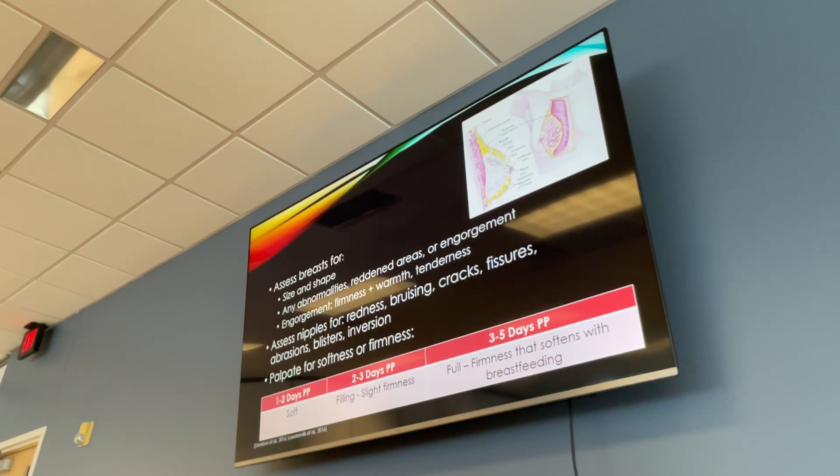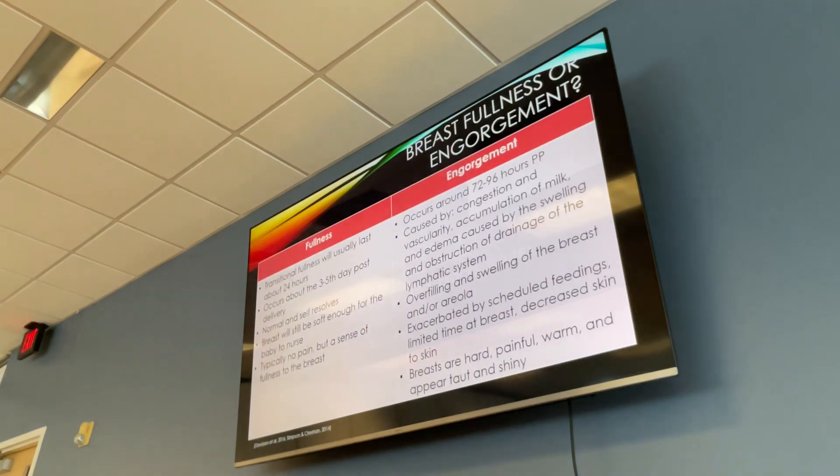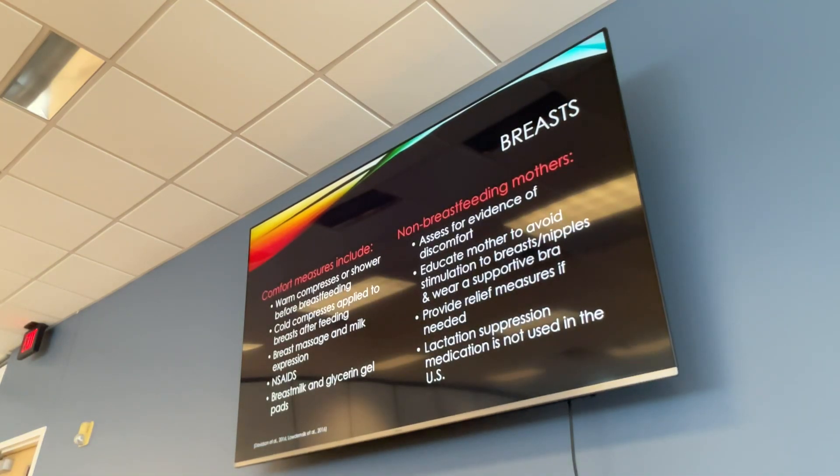When assessing the breasts, check shape, size, and for engorgement, which means milk is coming in — there will be firmness, warmth, and soreness, especially if not emptying. Assess the nipples for redness, bruising, and cracks, because cracking can lead to bleeding and infection. Engorgement typically occurs around three to four days postpartum.